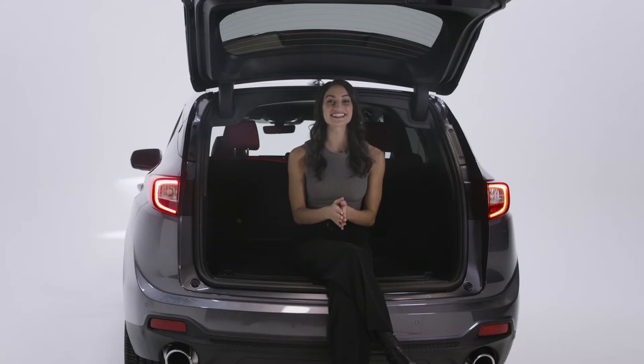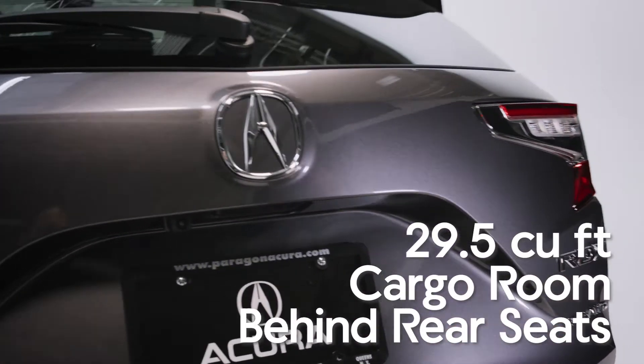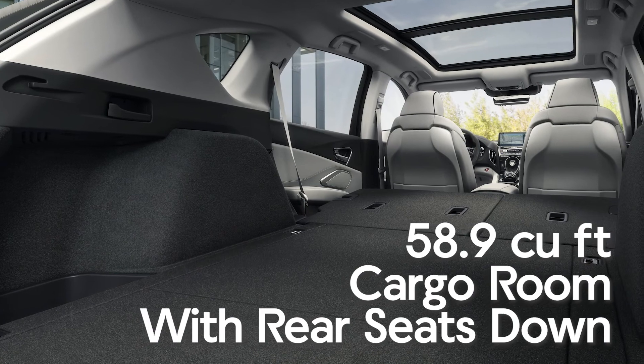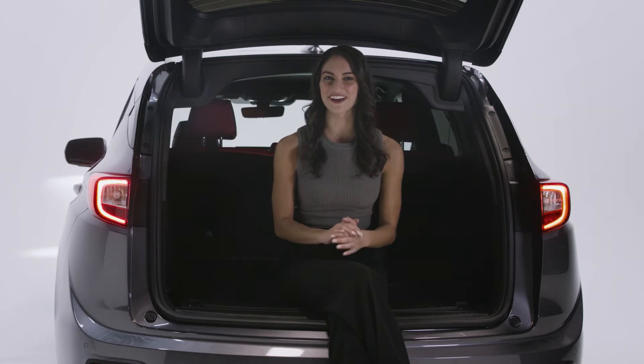The new RDX is designed with ample cargo space, allowing you to easily and stylishly carry anything you need for your journey. Open the back hatch with a standard hands-free power tailgate and you'll find 29.5 cubic feet of cargo room behind the rear seats. Fold down the rear seats and increase your cargo room to 58.9 cubic feet. The RDX also features rear cargo under-floor storage for added convenience.